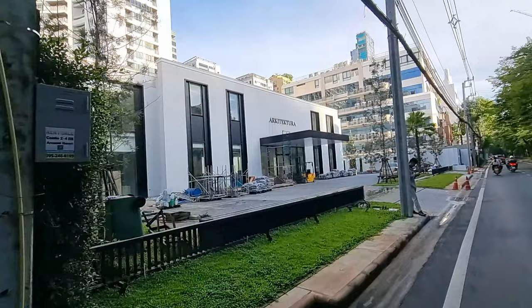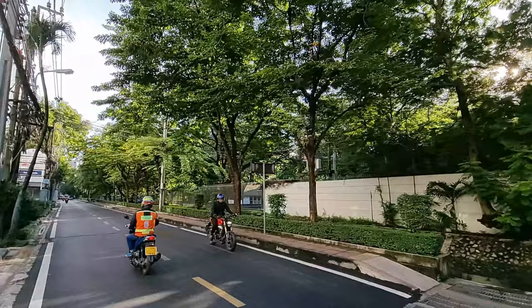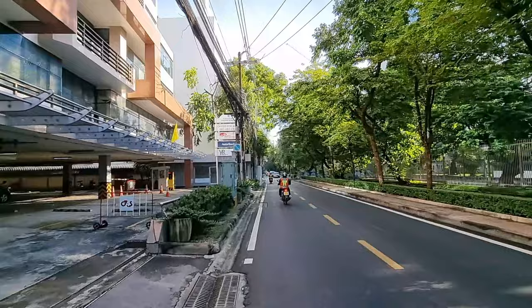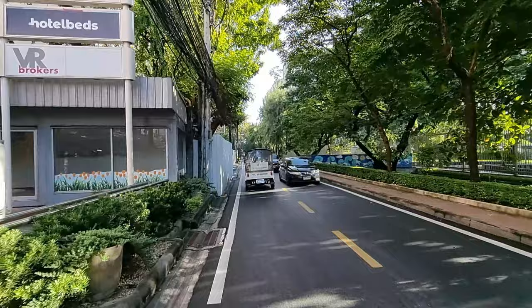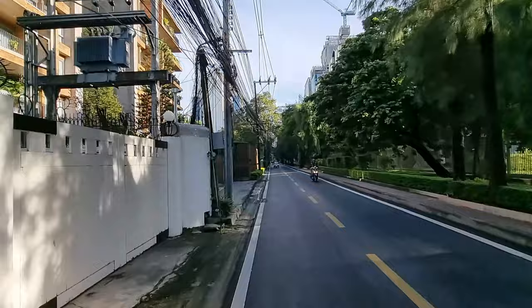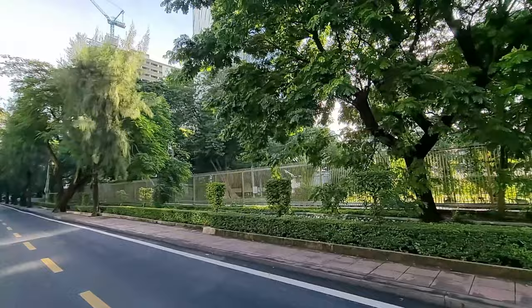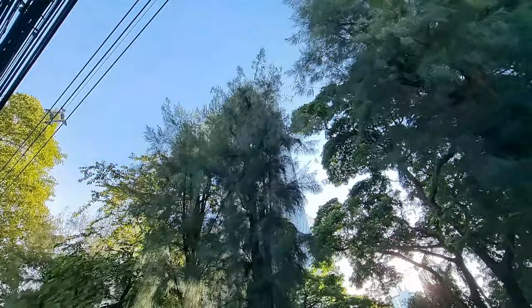This looks like a new construction coming up — maybe a sales gallery, or just architecture. Here to the right you have the Dutch Embassy. You see a lot of these tuk-tuks driving around here — most buildings have a tuk-tuk service from their building towards the Chit Lom BTS station. Everything is around the Chit Lom station. This is the home of the American Ambassador.